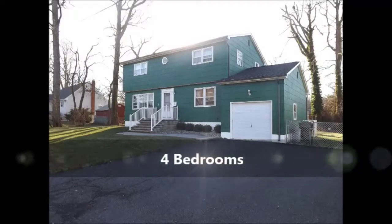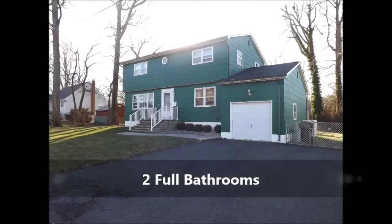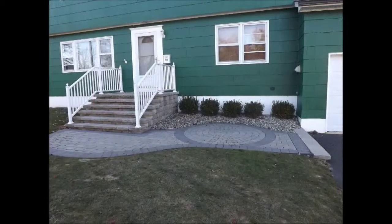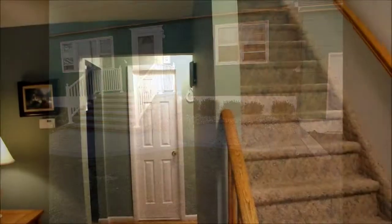This home is a much desired Center Hall Colonial with four bedrooms, two full baths, a full basement and a garage. If we take a closer view of the front, we can see the impressive paver entranceway. So let's go inside.